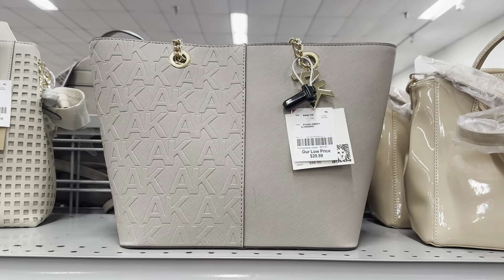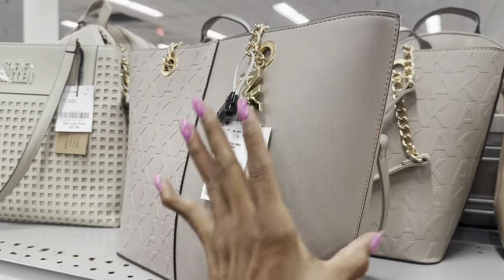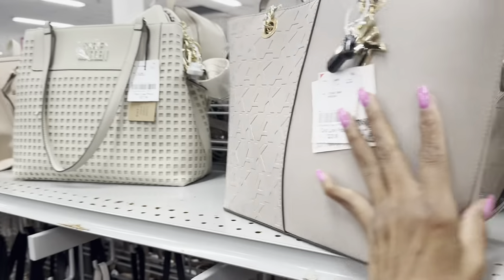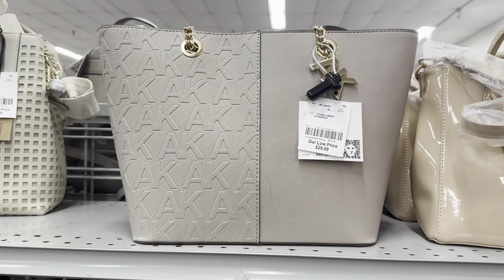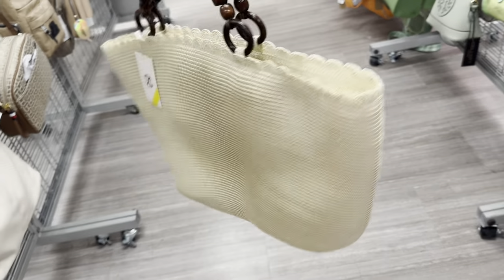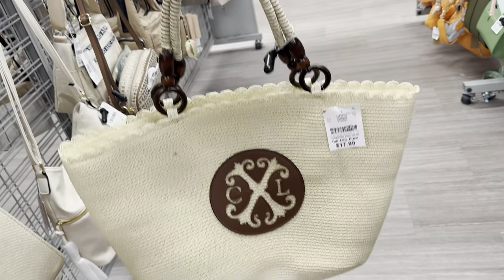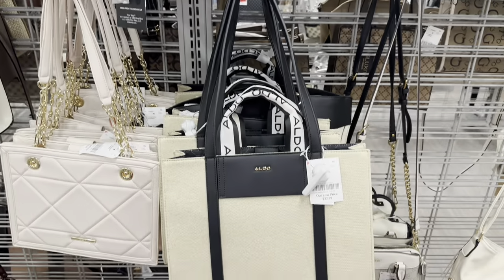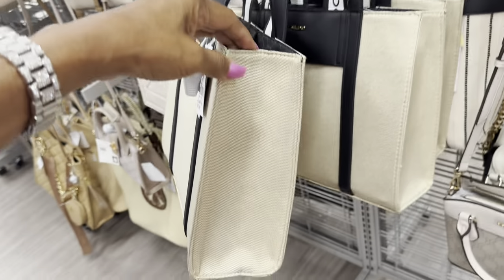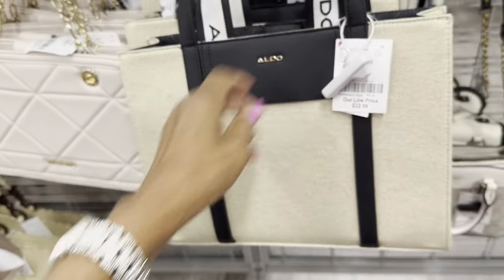I also like this incline — isn't this beautiful? They call this color stone. Zip top with chain detail on the shoulder strap — $30. This one has vacation vibes — $18. I also like this Aldo — top handle, shoulder strap, snap top — $33.